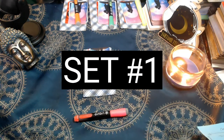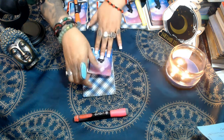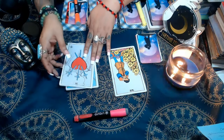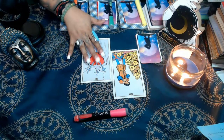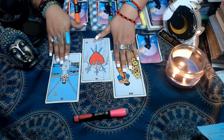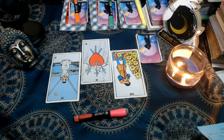Alright my lovelies, we're going to begin with set number one — the pink marker. For those of you that chose this set, let's get into your reading. The first card we have here is the Seven of Pentacles, the Three of Swords representing their energy, and the Two of Swords representing your energy. On the left side is their energy, your energy is on the right, and at the center is essentially the blockage.